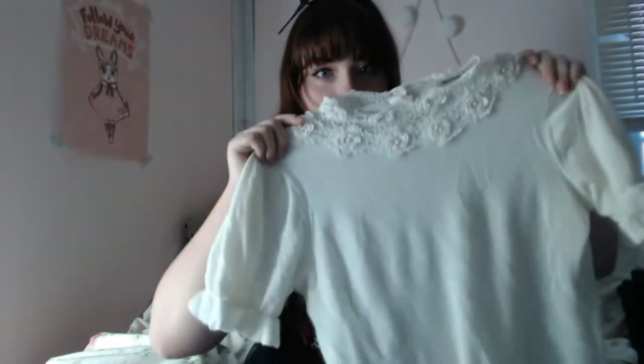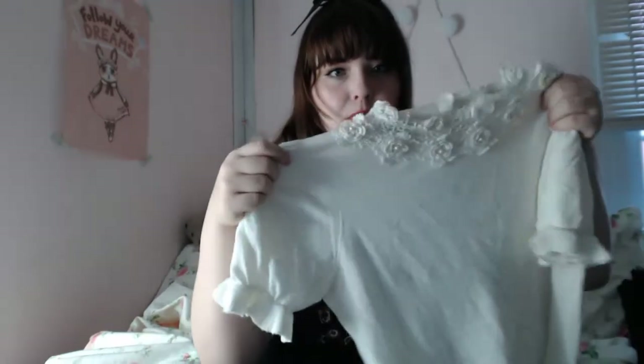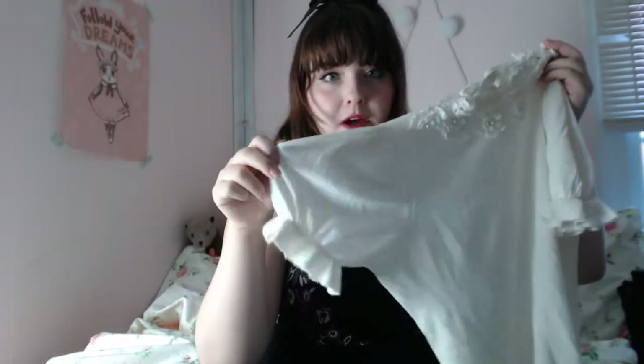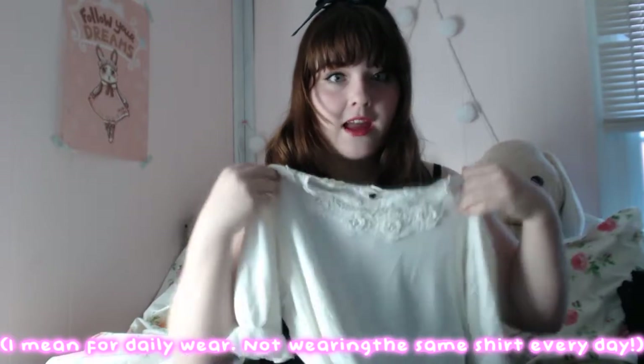The second item is this Innocent World light sweater cut sew in sort of an ivory color. The knit is so soft — it is a little bit sheer but very, very comfortable. It has slight puffed sleeves with ruffles along the sleeve, but the main attraction is the collar, which has a lace collar with little lace flowers and pearls. Although this piece isn't typically what I would wear with Lolita, I think it's something I can wear casually every day — it's so comfortable and so soft.